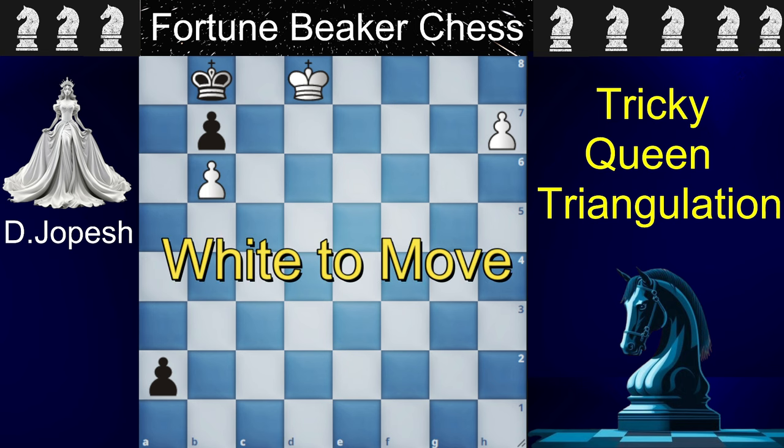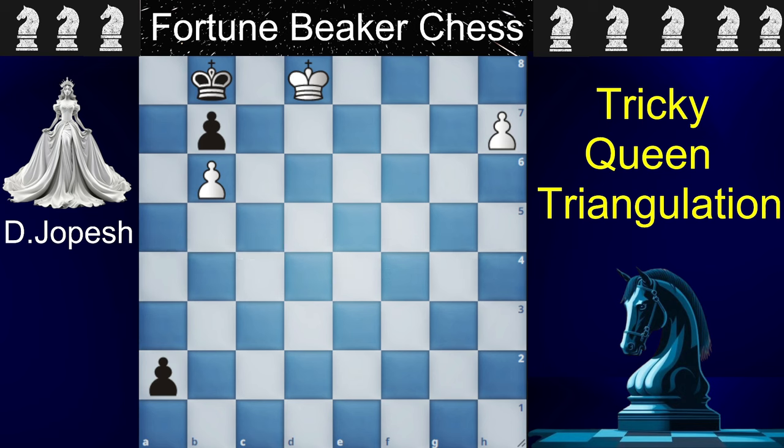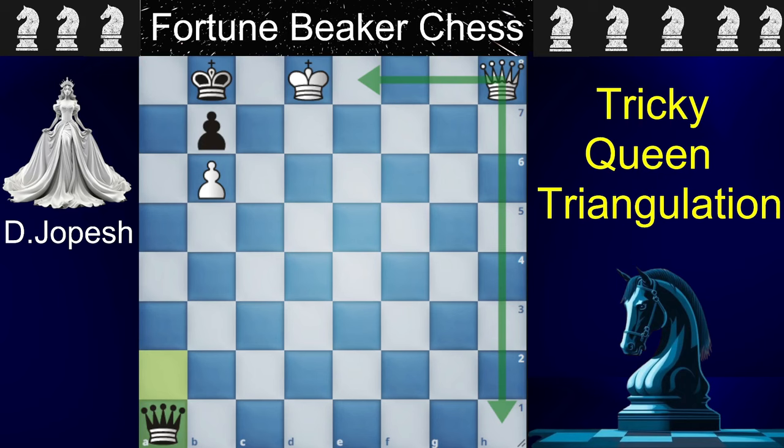It's white to move and you guys can also give it a try. White brings the queen to h8 and it looks like white is just winning because the a1 square is covered, but black surprises white and brings the queen to a1. If white takes the queen it will be a stalemate, as black has no moves and the king is not in check. This is actually the toughest part of the puzzle — there is only one queen move that grants you a win, and the rest either draw the game or you lose in the long run.